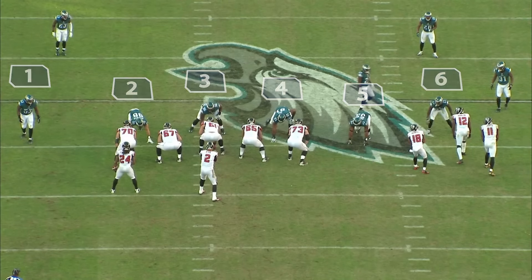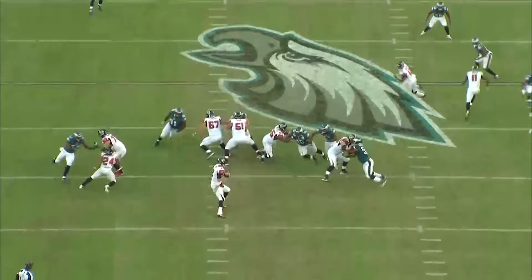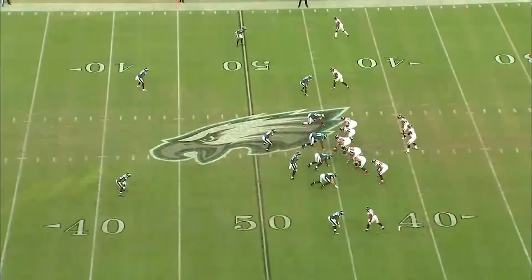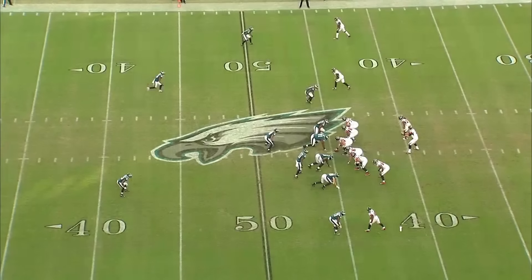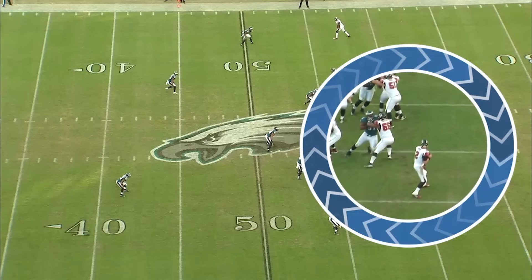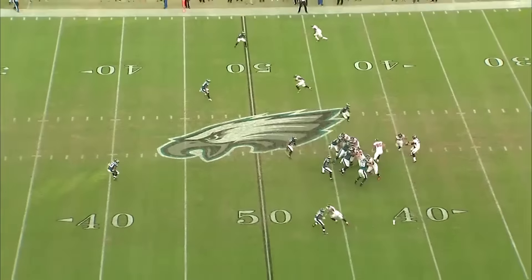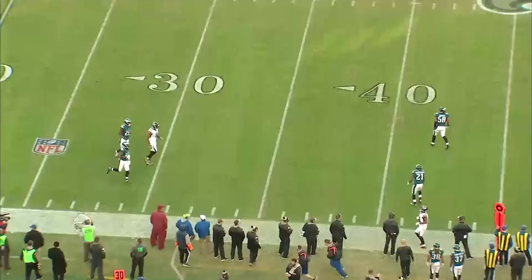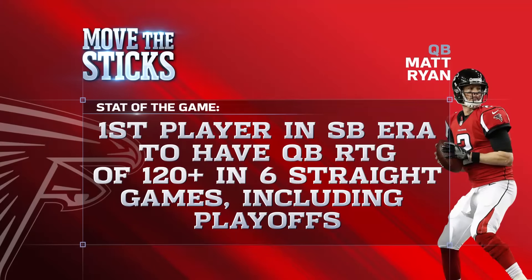The next thing you want to do if you're New England to get to Matt Ryan is send numbers at him. Here you're going to send six, run a little game inside, and look at all the free run-throughs they get at Matt Ryan. The mechanics start to fall apart a little bit — we talked about that with Aaron Rodgers earlier in the season when he got under some heat. On the last play, you're getting inside pressure and pocket push. Big number 91 out of Mississippi State, Fletcher Cox, just runs right through the interior offensive line, walks the blocker back to the quarterback, and you end up getting an errant throw.